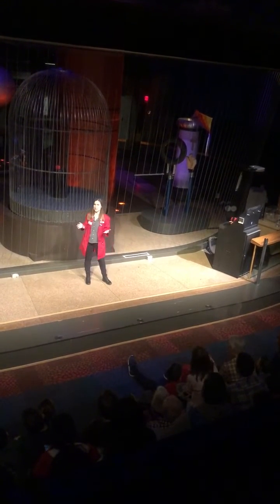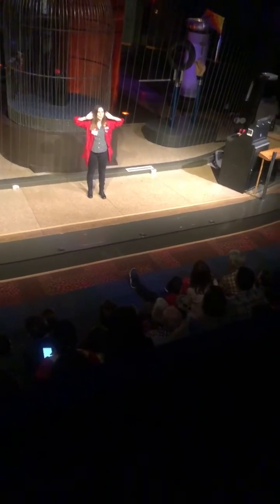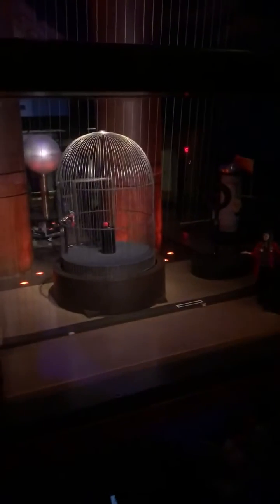What else could be keeping you safe in the car during a lightning storm? The metal body — the metal frame of the car. Now, I don't have the metal frame of a car in our theater here today, but you may have noticed that I do have a giant metal bird cage.